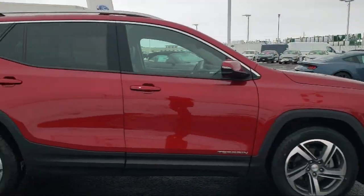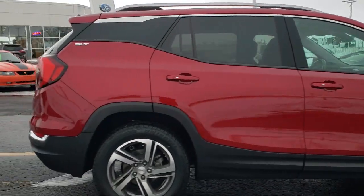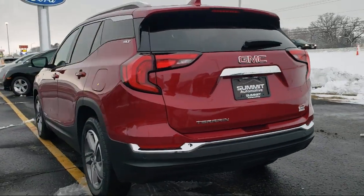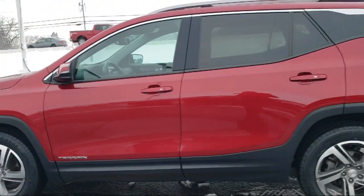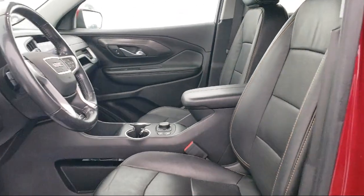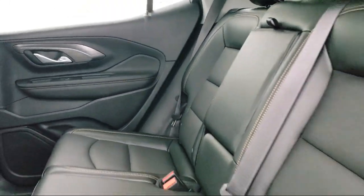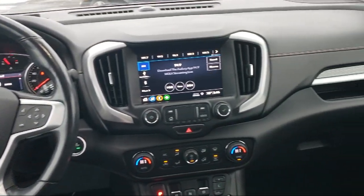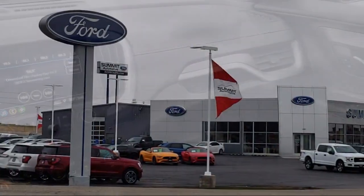It comes equipped with Rear Park Assist, Cross Traffic Alert, Keyless Entry, Roof Rack, Lane Change Alert with Side Blind Zone Alert, Safety Alert Seat, Rear View Camera, Apple CarPlay and Android Auto, Steering Wheel Controls, Electronic Stability Control, and has less than 50,000 miles on the odometer.